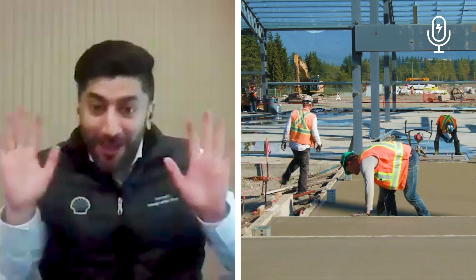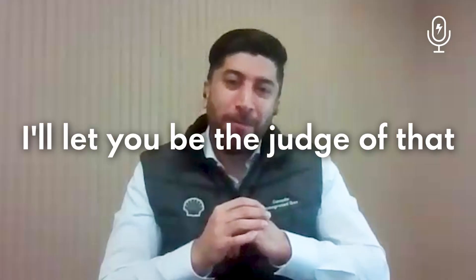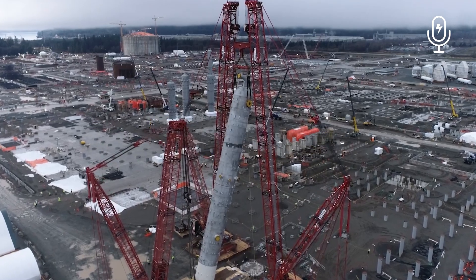Canadians world over are known as friendly and polite people. I think we have that title globally. I'll let you be the judge of that. But we're also incredible collaborators and incredible partners. And you don't build a project like LNG Canada without deep partnerships.